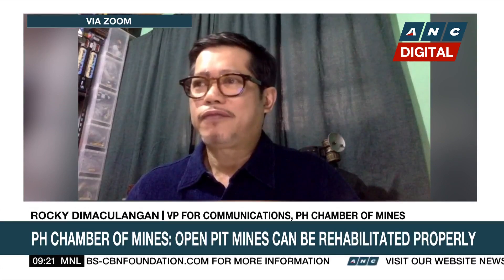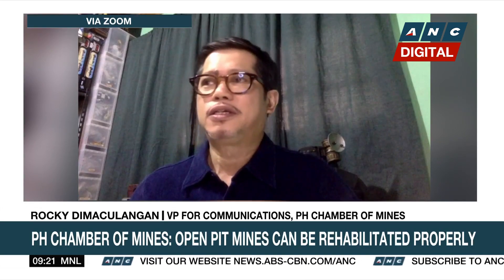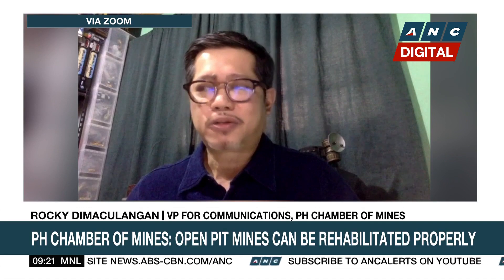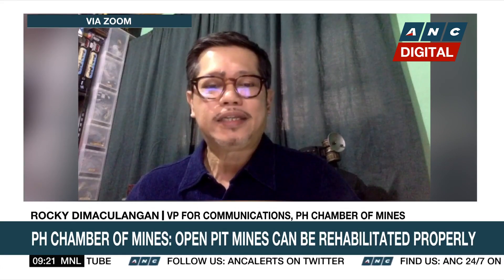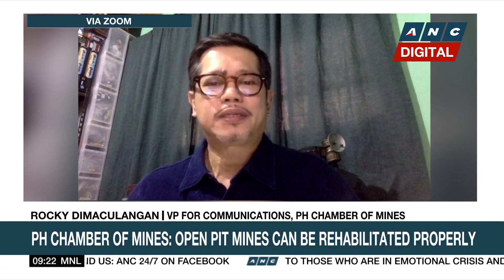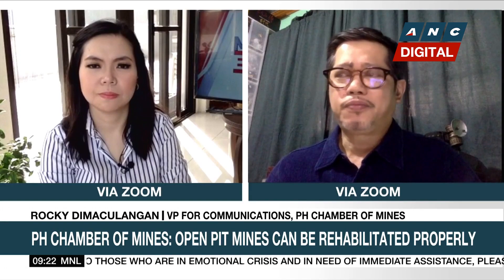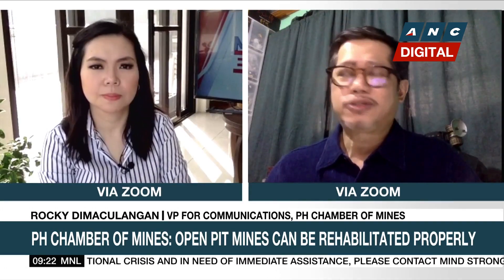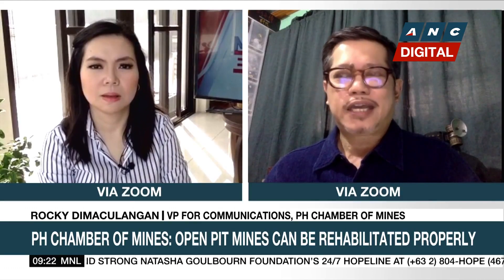The ones operating now are doing so under one of the best mining laws in the world, if not the best. We have the Social Development and Management Program as part of operating costs, the Final Mine Rehabilitation and Development Program, free prior informed consent where indigenous peoples are present, and we help IPs formulate their ancestral domain sustainable development plan. We have to contend with an alphabet soup of laws, and I must say the laws are adequate.